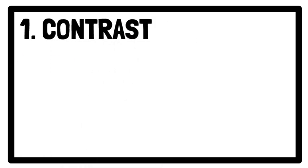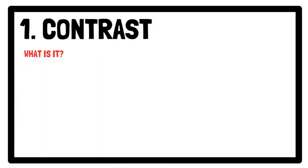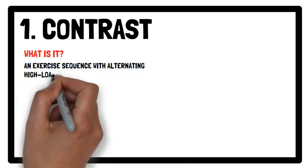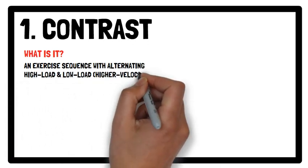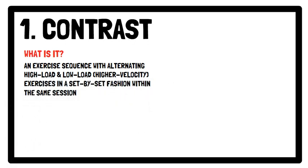Number one: contrast training. Contrast training is a specific type of complex training that involves an exercise sequence with alternating a high load and low load slash higher velocity exercise in a set by set fashion within the same session.